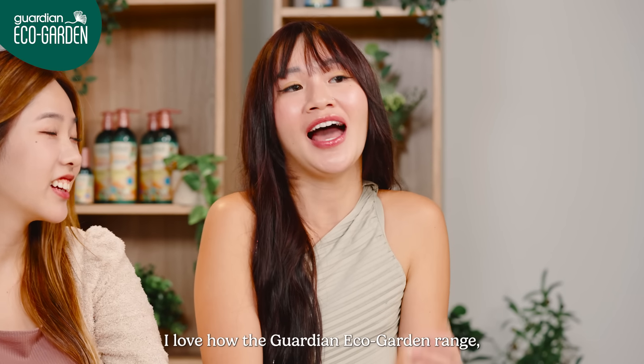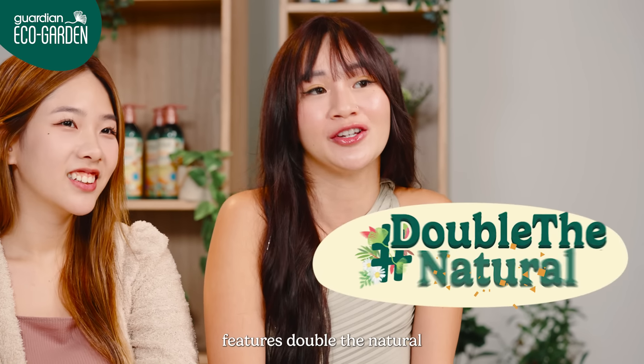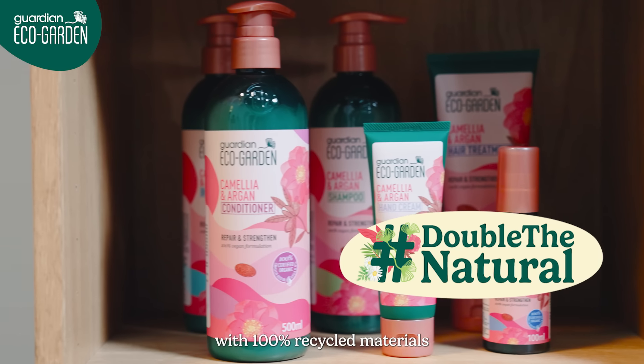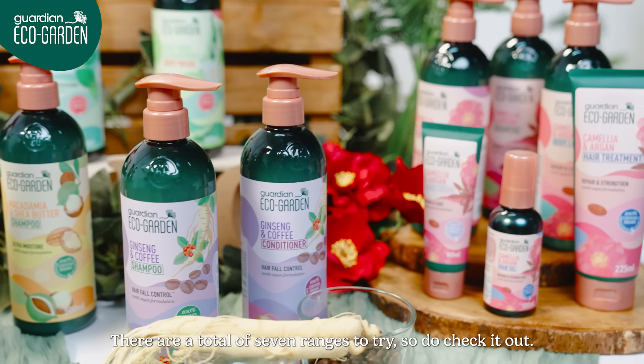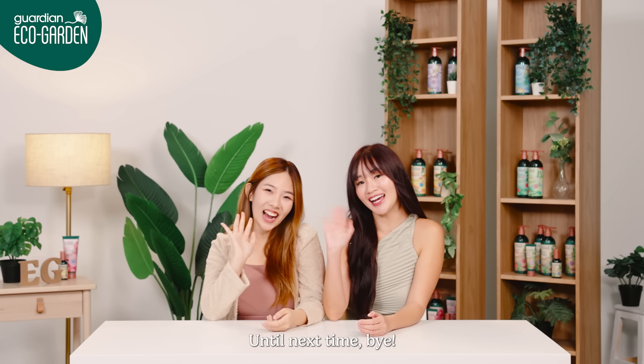I think I need to get all of them. I love how the Guardian New EcoGardens range features double the natural ingredients in each product. The fact that these products are sustainable with 100% recycled materials and organically sourced ingredients really seals the deal for me too. There are a total of 7 ranges to try, so do check it out. And with that, it's the end of your sensory overload. Until next time. Bye!